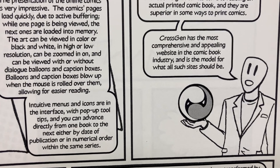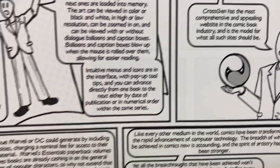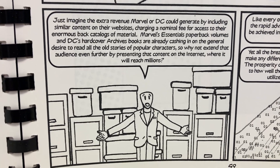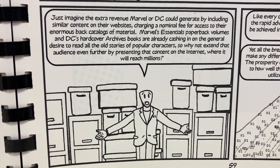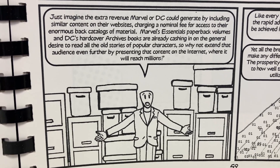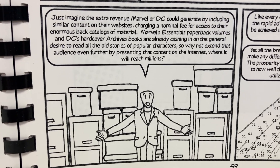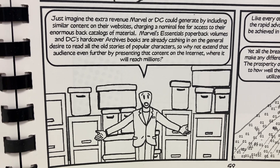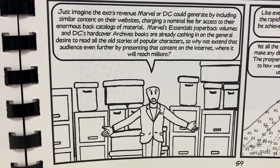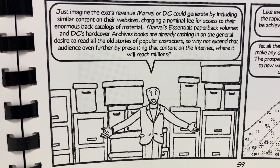CrossGen has the most comprehensive and appealing website in the comic book industry, and is the model for what all such sites should be. Just imagine the extra revenue Marvel or DC could generate by including similar content on their websites, charging a nominal fee for access to their enormous back catalogs of material. Marvel's Essentials paperback volumes and DC's hardcover archives books are already cashing in on the general desire to read all the old stories of popular characters. So why not extend that audience even further by presenting that content on the internet, where it will reach millions?